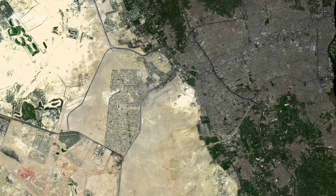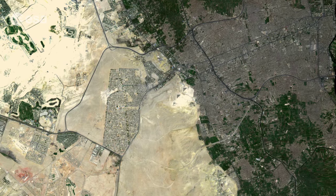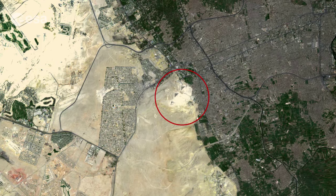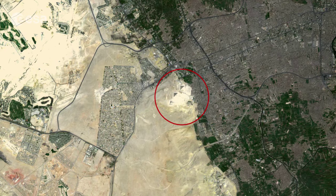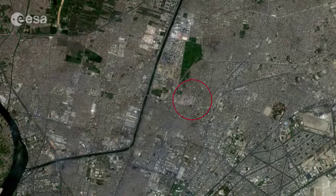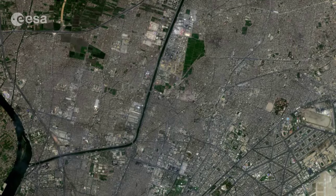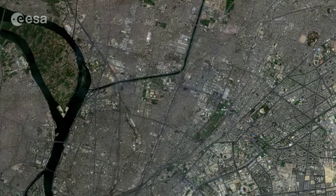The city continuously mixes ancient and new. The pyramids of Giza, erected on a rocky plateau on the west bank of the Nile, stand at the southwestern edge of the city, while the world's oldest surviving obelisk in the northeast marks the site of Heliopolis, a suburb of Cairo some ten kilometers from the city center.